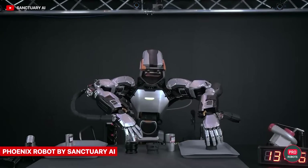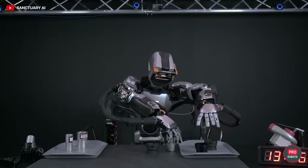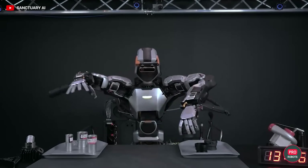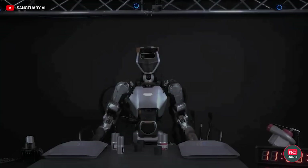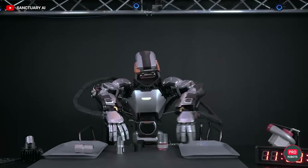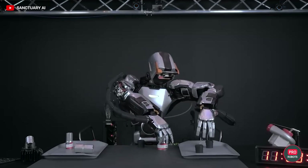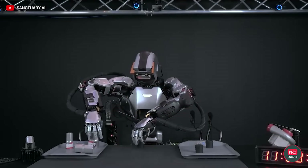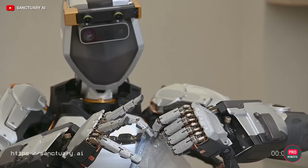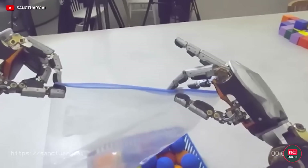If you ever need a humanoid robot for watering flowers, cleaning, or threading a needle, you'll have to wait until the Phoenix robot from Sanctuary AI becomes available for purchase. The advanced humanoid bot has been performing quite well recently, demonstrating near-human dexterity and handling speed. Unlike its peers, Phoenix doesn't walk yet, but it has some of the most dexterous and functional arms in the industry.